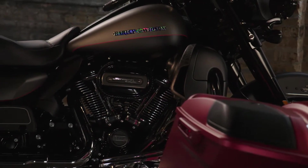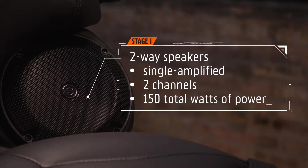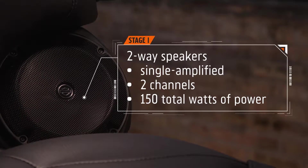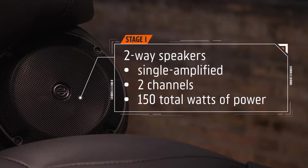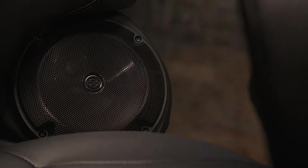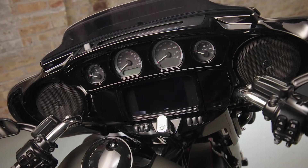If you're looking to upgrade your sound, Boom Audio Stage 1 achieves it. Each pair of two-way speakers is single amplified, using two channels to deliver a total of 150 watts of power. Designed to deliver a balanced frequency response from rich lows to crisp mids and highs. Whether you're out riding or hanging with your friends, you'll notice a big improvement in both volume and clarity.